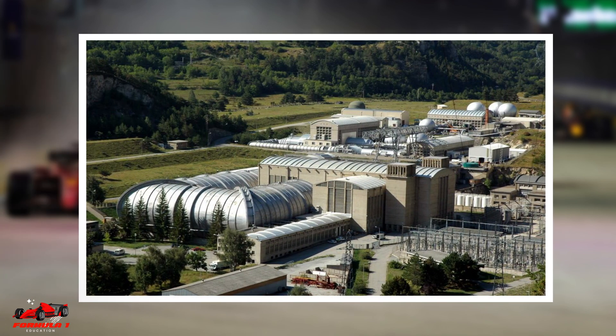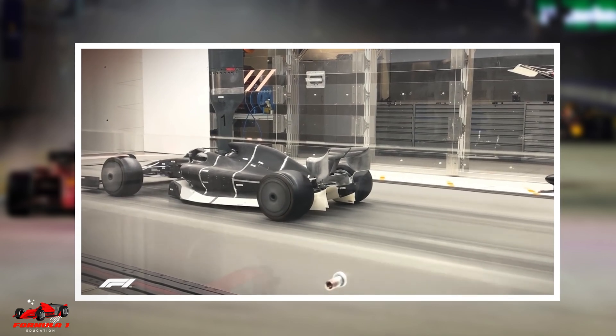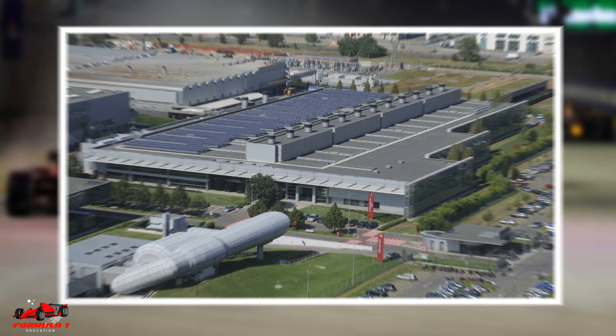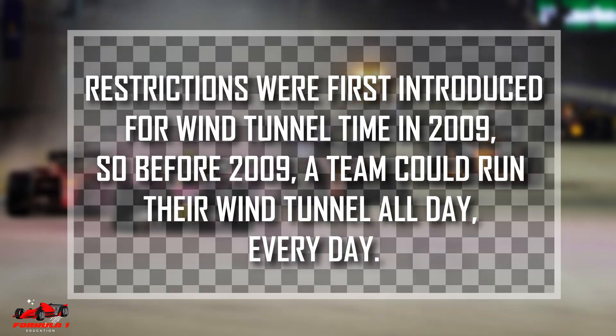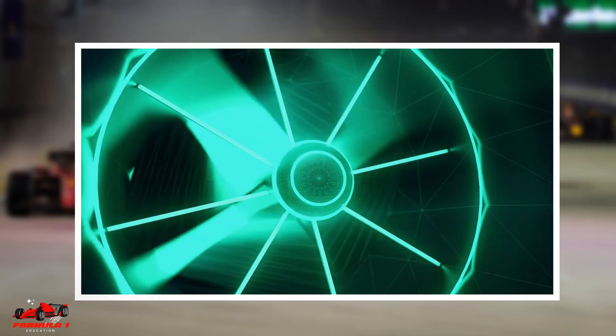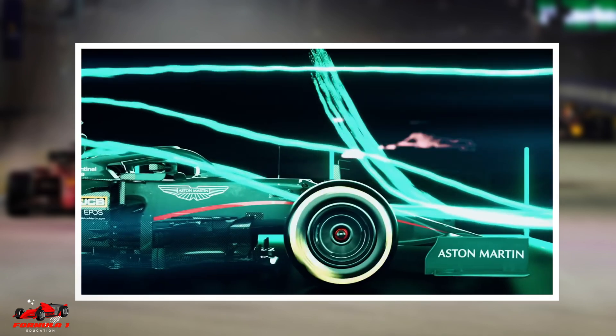Teams are only allowed to use one wind tunnel and cannot run the tunnel faster than 180 kilometers per hour. Wind tunnels have been used in Formula 1 for the last 50 years. Restrictions were first introduced for wind tunnel time in 2009, so before 2009 a team could run their wind tunnel all day, every day. With the introduction of the cost cap in 2021, the default allowance for wind tunnel time was reduced more than 30% to only 40 runs a week.